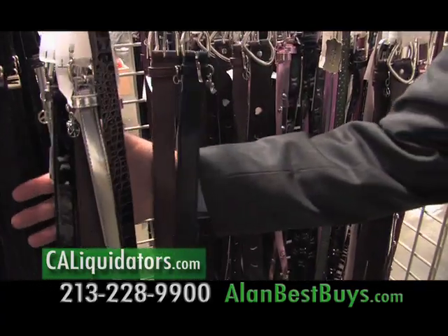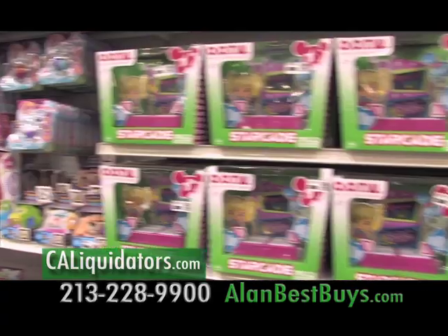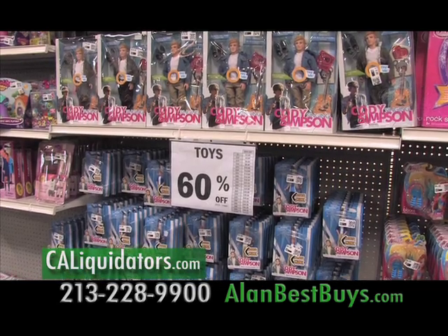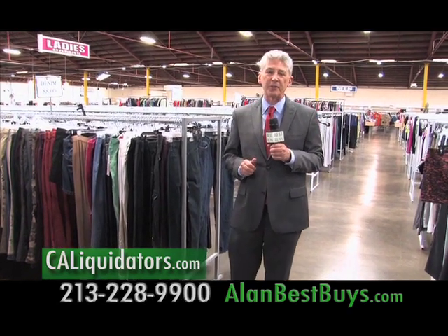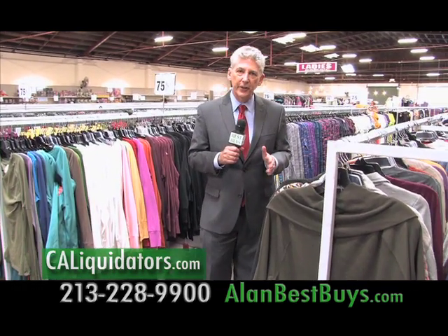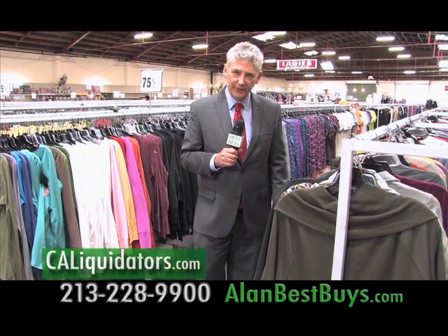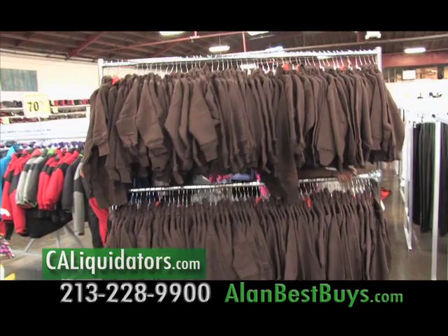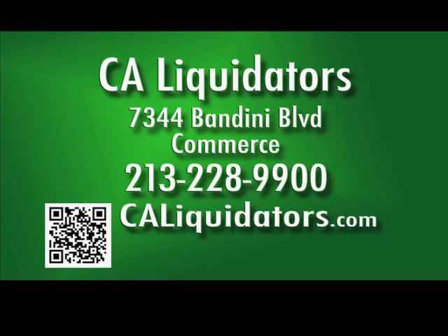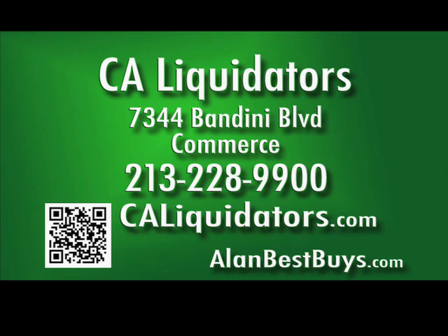There are toys by Disney, Mattel, and Hasbro — even Barbie at 60% off. Look for new shipments of Jessica Simpson clothing and shoes coming to CA Liquidators. First-quality furniture is 60% off, and there are new specials in the showroom. New merchandise arrives every day — you can save and shop where the outlet stores shop. CA Liquidators, 7344 Bandini Boulevard, Commerce. 213-228-9900. Caliquidators.com.